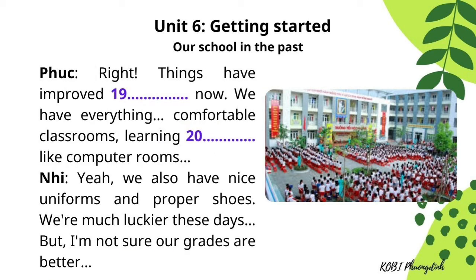Things have improved considerably now. We have comfortable classrooms, learning facilities like computer rooms. We also have nice uniforms and proper shoes. We're much luckier these days, but I'm not sure our grades are better.